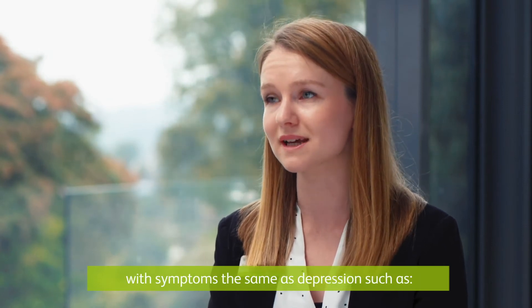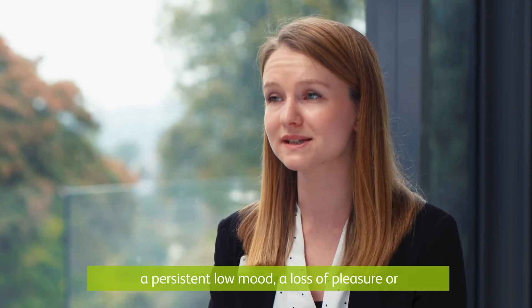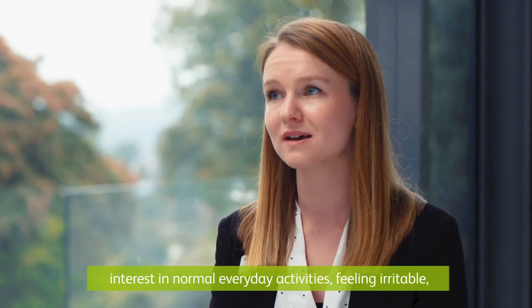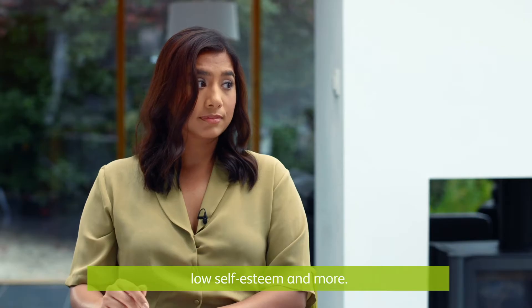Symptoms are the same as depression, such as a persistent low mood, a loss of pleasure or interest in normal everyday activities, feeling irritable and low self-esteem, and more.